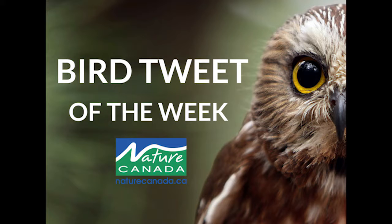The clay-colored sparrow's song is a dry insect-like series of buzzes that can have two to eight syllables and often lacks intonation.